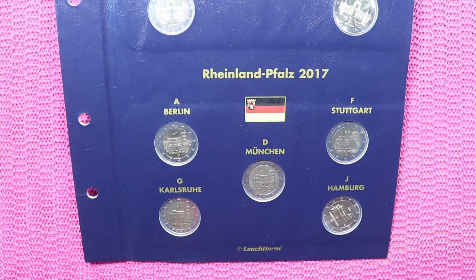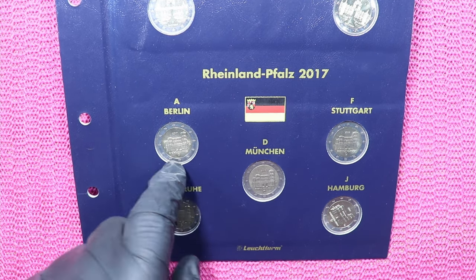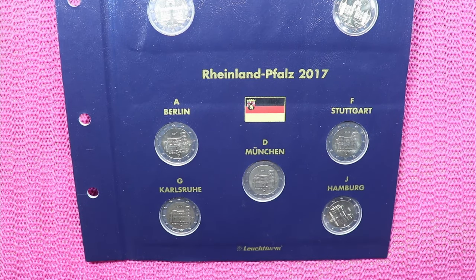And here's the reason why we went to Trier. This is of course the two euro coin with the Porta Nigra on it. This is the lighthouse page with Rheinland-Pfalz and all the five mint marks.